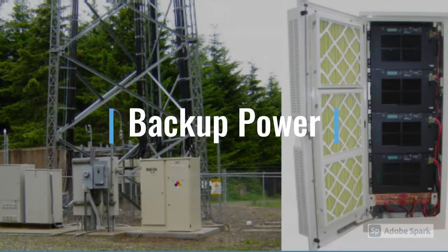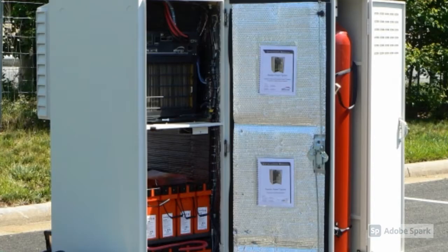Hydrogen fuel cells may also be used for backup power. Fuel cells offer longer continuous runtime and greater durability in harsh outdoor environments under a wide range of temperature conditions. Due to few moving parts, they require less maintenance than both generators and batteries.